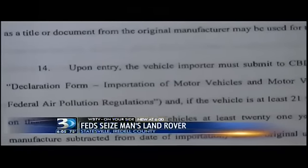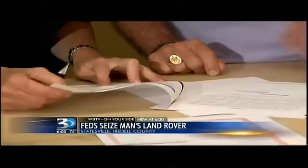When the feds came to get it, they didn't give the Brinkleys a chance to debate the issue. "They knocked on my door and took my car. It's just unnerving the way they did it." They've got 35 days to appeal, but the feds won't tell them where the car is.